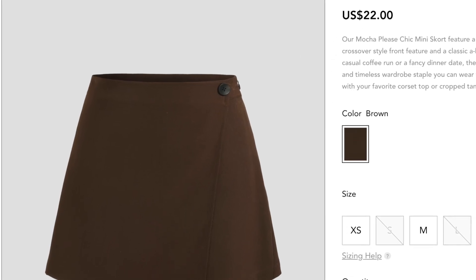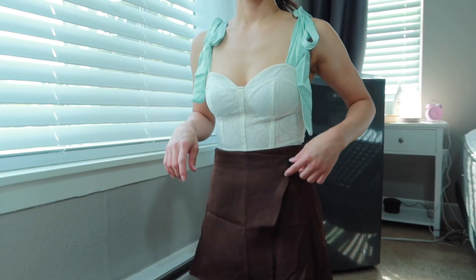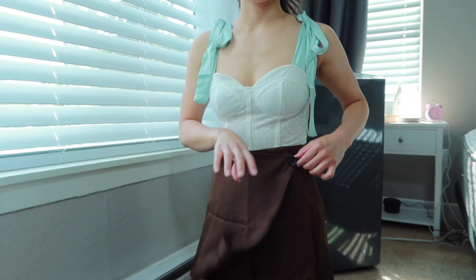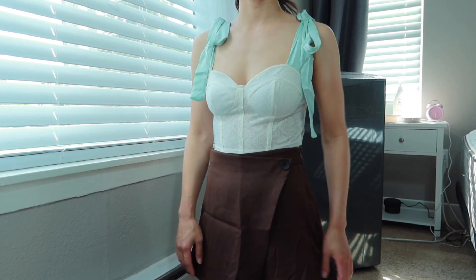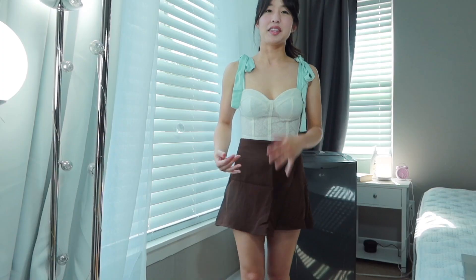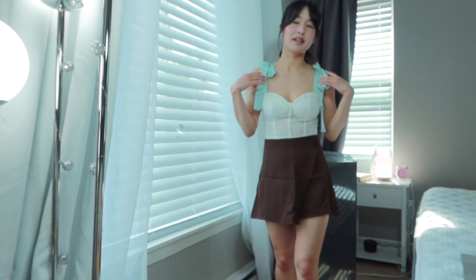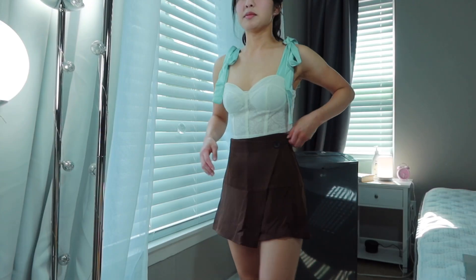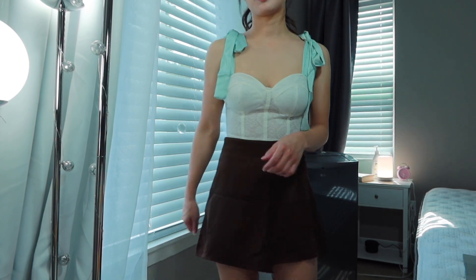I also paired it with a skirt from Cider called the Mocha Pleat Chic Mini Shorts, and these are actually skorts — there are pants under. It has a button to help secure the flap overlapping the shorts so it looks more like a skirt in the front, but it does look like shorts in the back. I think it will look great in pictures but not as great in real life. It comes with a zipper so you can unzip to make a wider entrance.